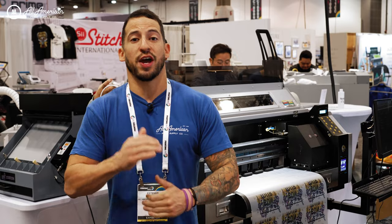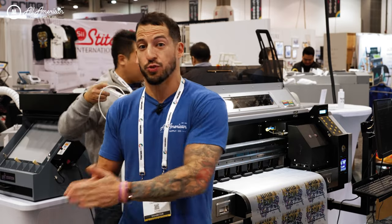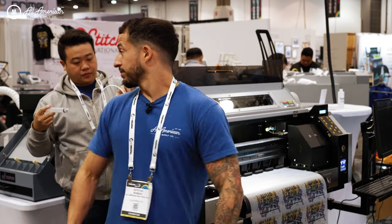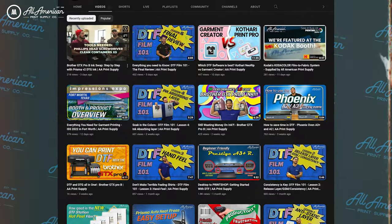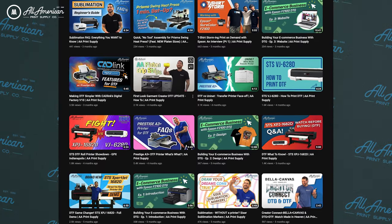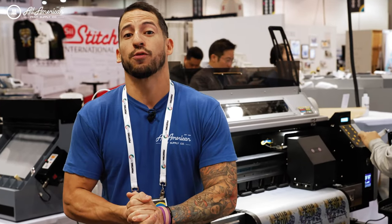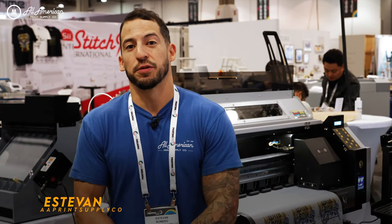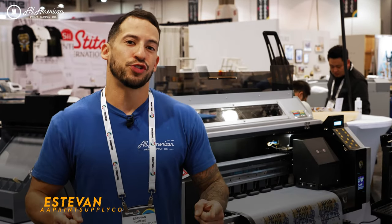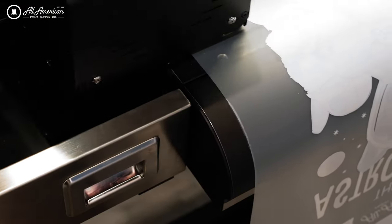Who has seen a print method that has such traction and momentum in such a short amount of time like we have seen with direct-to-film? On this channel alone we've discussed desktop direct-to-film options starting at 13 inches all the way up to 64 inch printing powerhouses. Now something we haven't covered in depth is a 24 inch, 100 square foot plus per hour direct-to-film printing option. Stefan here with All-American Print Supply, and I'm here to formally introduce to you the Prestige XL2 — the fastest 24 inch direct-to-film printer on the market today.